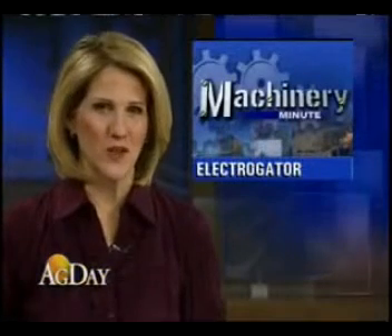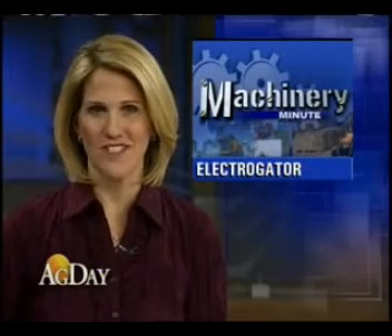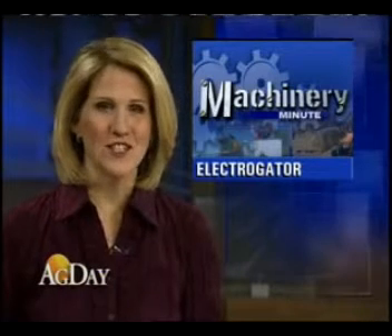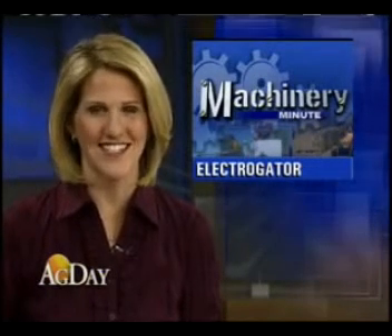In this morning's Machinery Minute, we're looking at some new technology unveiled at last week's AgConnect Expo in Orlando. Agco showed off its concept vehicle, the ElectroGator. The technology uses electric drives instead of a hydrostatic drive system. Farm Journal Machinery Editor Margie Fisher has the details.